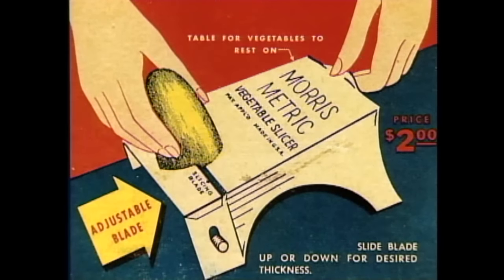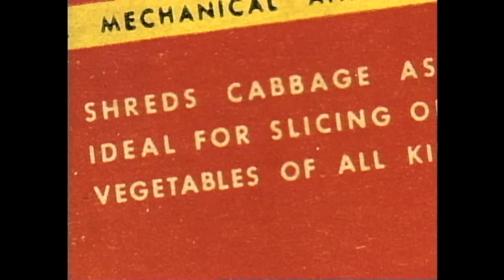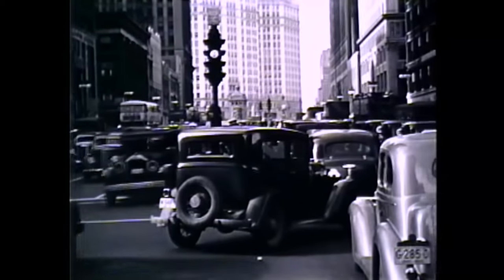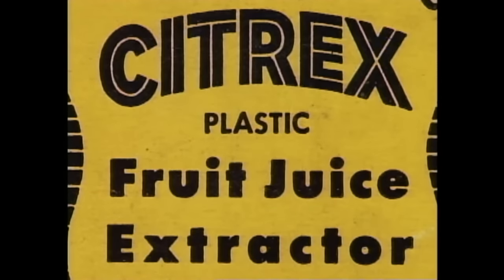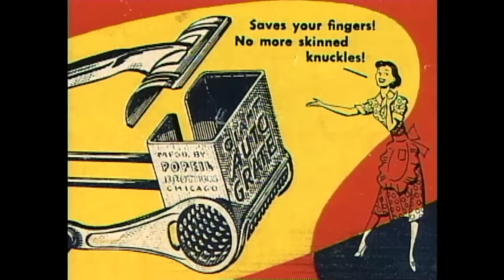Their mother was from the legendary Morris family of New Jersey. The Morrises were renowned pitchmen — salesmen who sold their household gadgets in colorful street demonstrations. By the 1940s, the Popeil brothers had become expert pitchmen themselves and headed for Chicago. They started making their own gadgets, concentrating on gadgets they could wholesale to other pitchmen, and became one of the leading suppliers of pitchmen products.